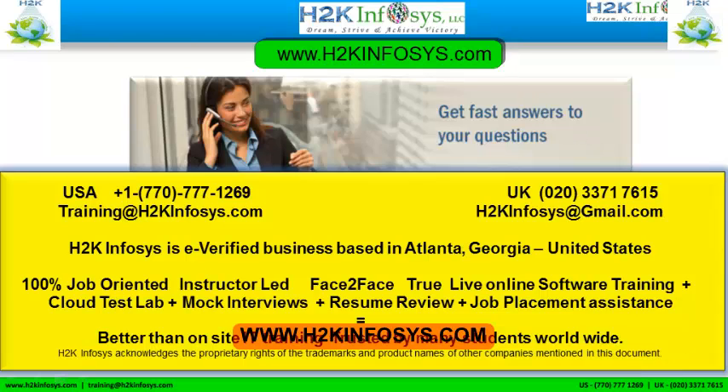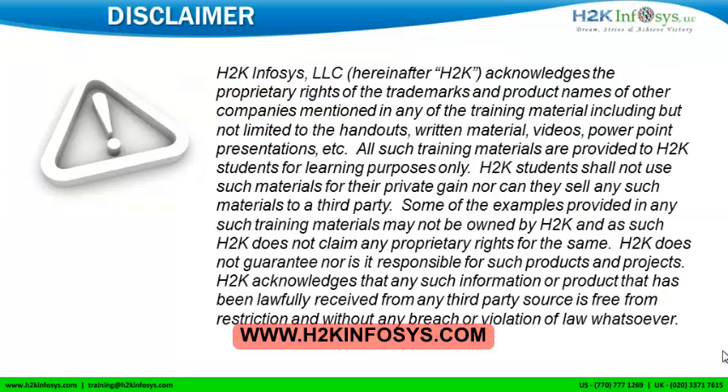If you still have more questions, please feel free to call us at 770-777-1269 — this is a United States number. If you are calling from the UK, call us at 020-337-17615. You can also email us at training@h2kinfosys.com or h2kinfosys@gmail.com. Thank you for watching our videos. We wish you a great career in information technology.